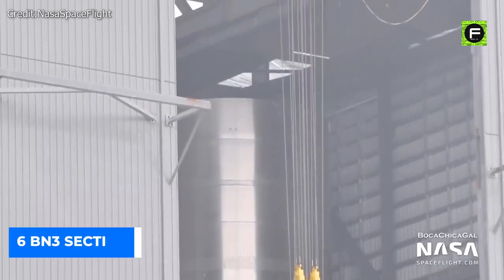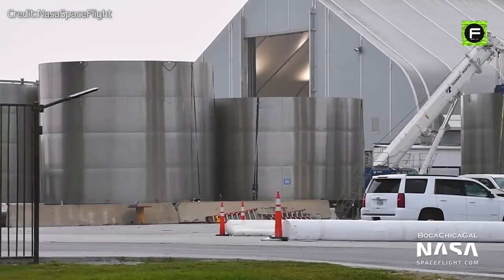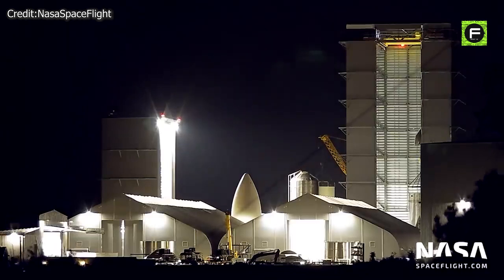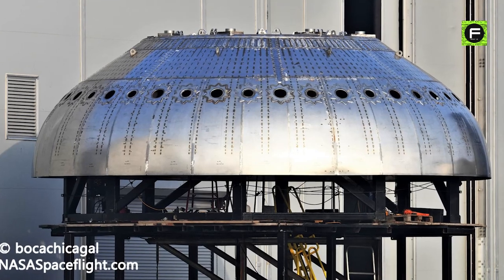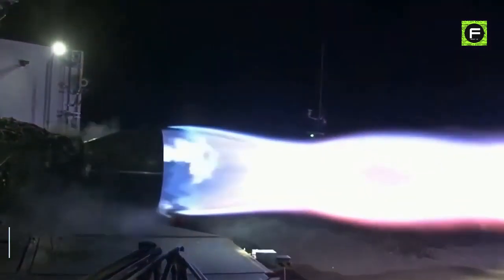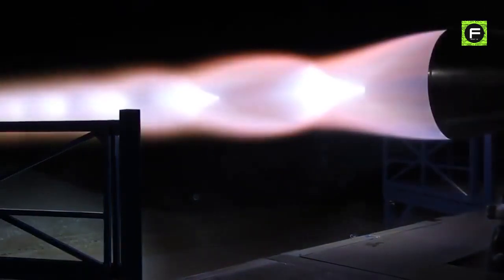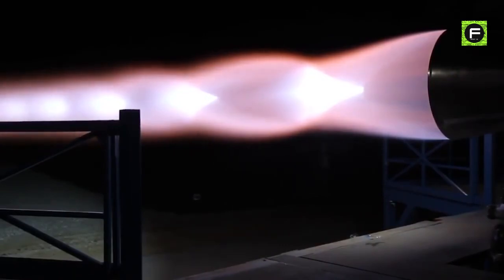SpaceX has at least six BN3 sections, amounting to 22 rings and two of three tank domes, either completed or awaiting integration. Stacking began when SpaceX joined two four-ring sections including the booster's common dome. The prototype now sports 28 cutouts at its base, each destined for a massive Raptor engine — a gigantic step up from the three Raptors that powered SN15. Fueling 28 high-performance Raptors requires complex plumbing to feed more than 15 metric tons of propellant every second at full throttle.